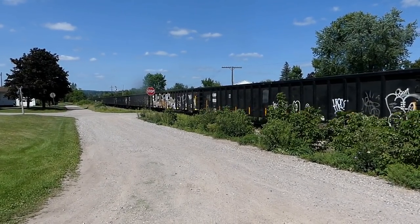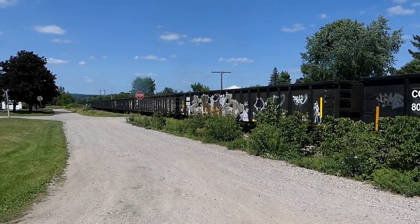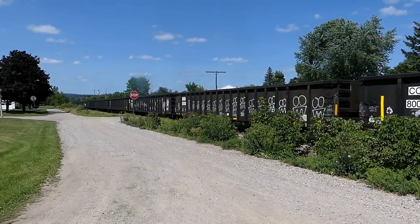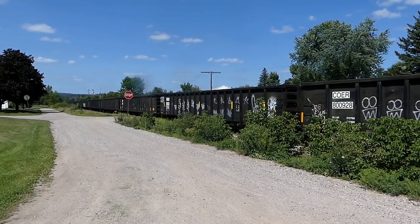They must have literally cleared the Channing Yard. I was just up there and through there yesterday and I saw all these cars up in the yard. What are they clearing the yard for?